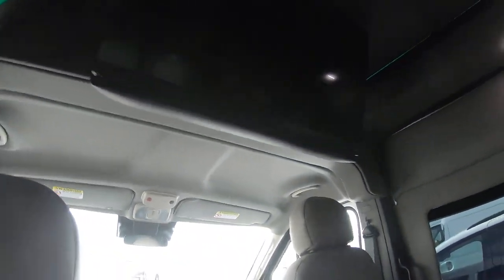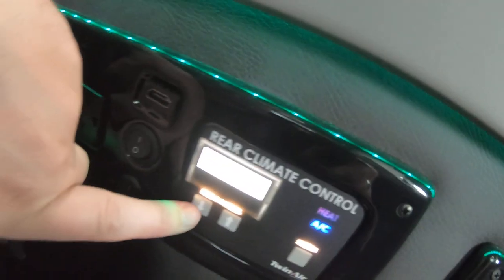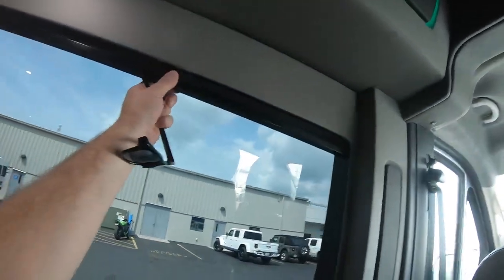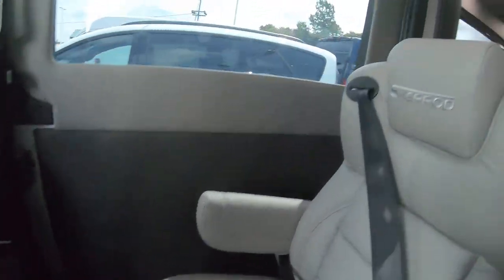Up here we've got a 32-inch Vizio television. There's also a Blu-ray player right here, and then this is rear climate control for the back. All of these windows have black pleated accordion shades.